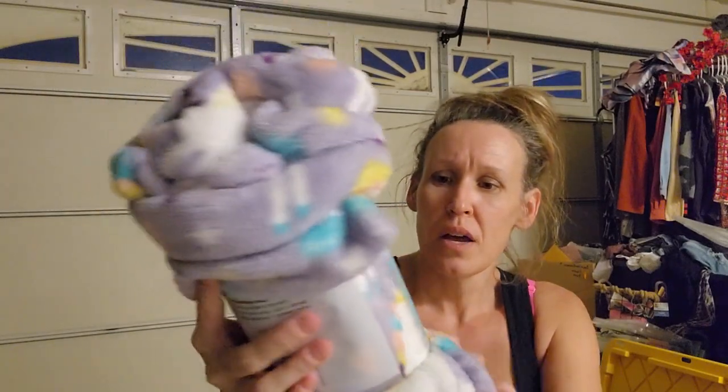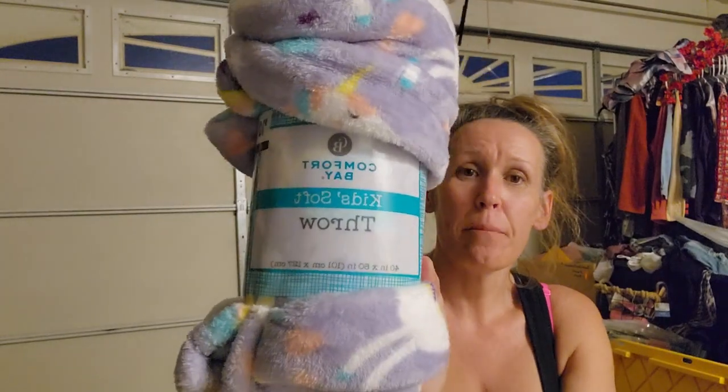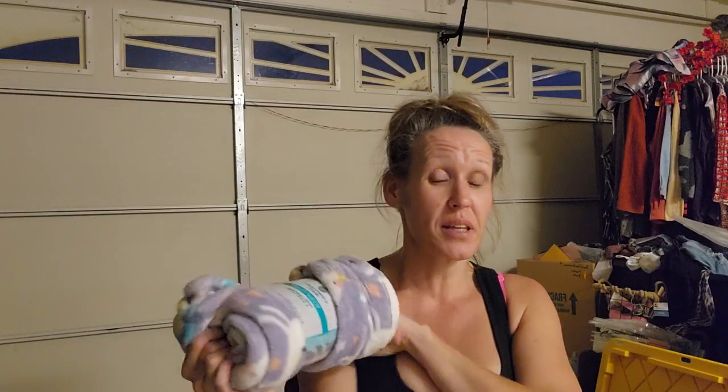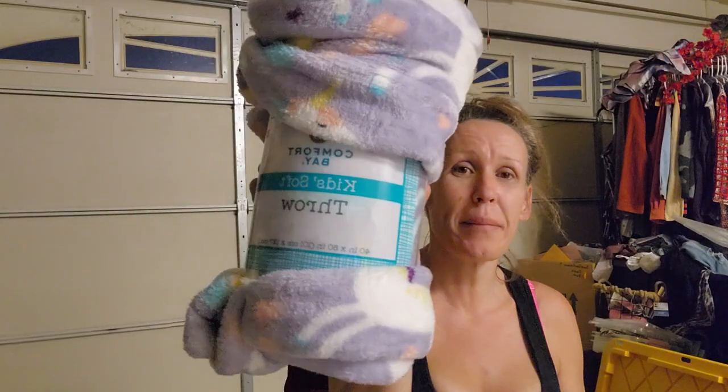This second one is a thicker kids' soft throw, 40 by 50 inches with unicorns - also 50 cents. We don't have girls, but my dogs love soft blankets so I might give this to my little princess Bell. For 50 cents, a great deal.